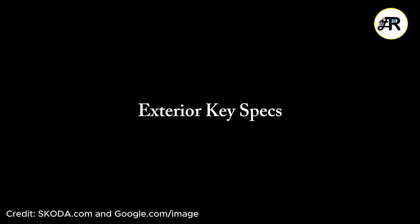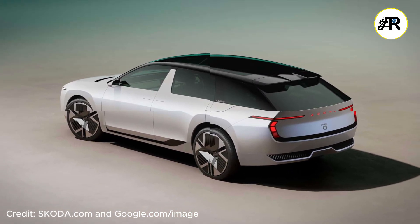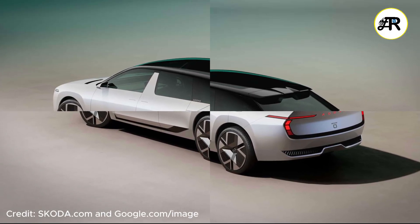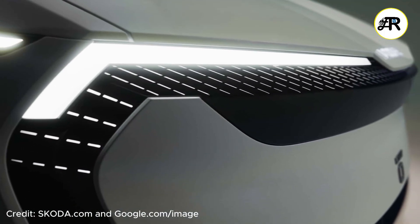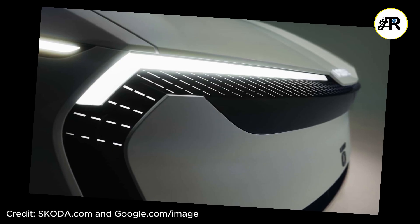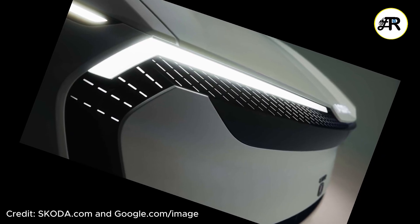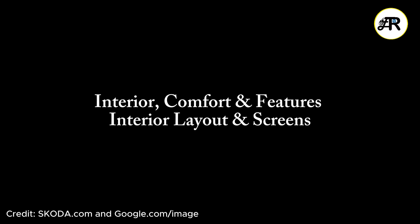Key exterior specs: dimensions are approximately 4,850mm long, 1,900mm wide, and 1,500mm high. Styling features include a tech-loop front face mask replacing the older grille style, flush door handles, and active aerodynamic elements — louvers, vents, and channels to improve airflow. There's also a sloping roof with a split rear spoiler, a strong rear overhang for boot space, and T-shaped rear LED lights.